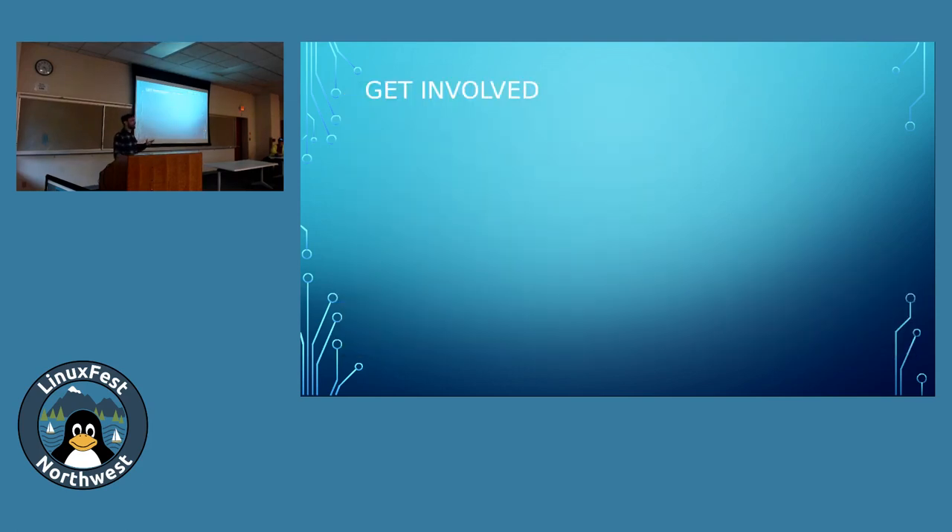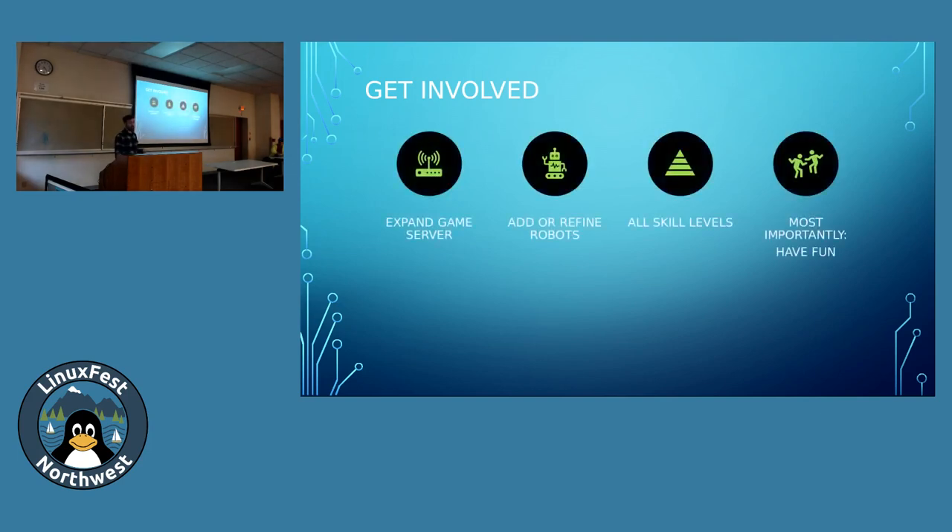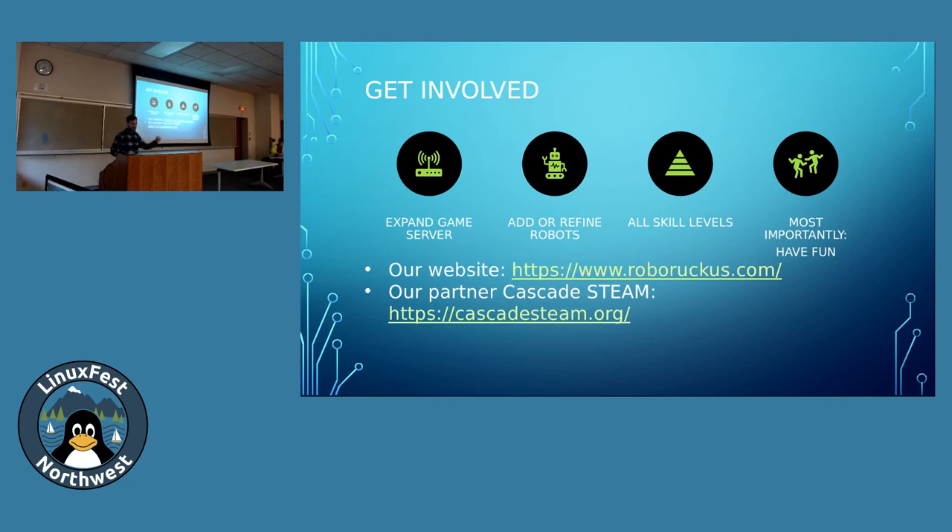Most importantly, we want people to get involved — remember, project-based learning is best when it's done in the community. You can get involved any way you want to — expand the server, add new kinds of robots, refine our existing robots. All skill levels are welcome. Most importantly, we want you to have fun. You can find our information at our website, roboruckus.com. We've also partnered with Cascade STEAM, a nonprofit here in Bellingham that does STEAM outreach. You can find us on their Discord server and we'd love to have you get involved.